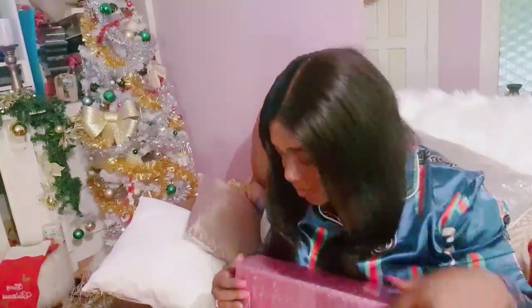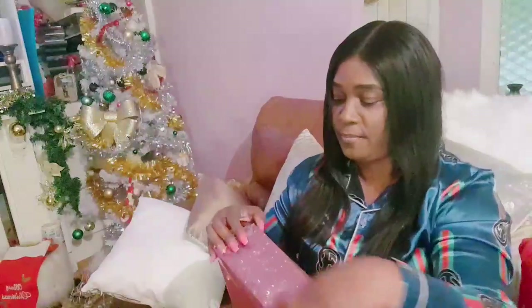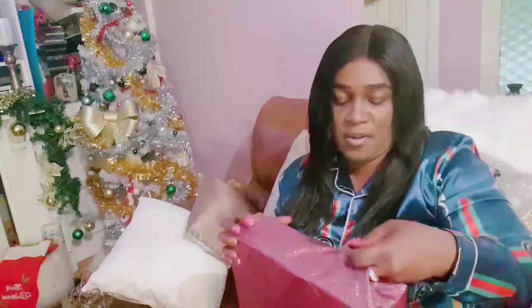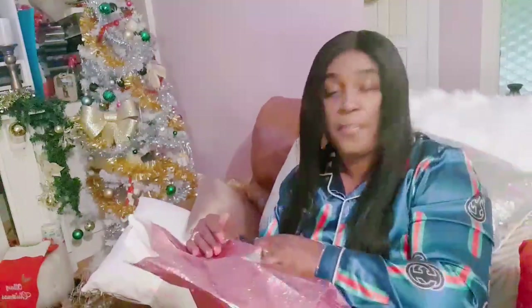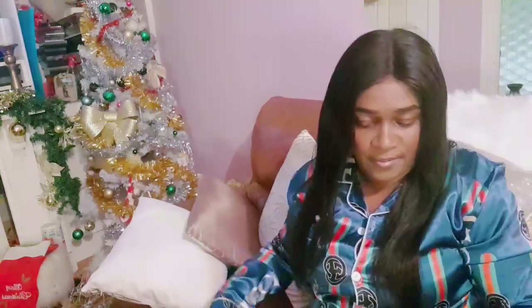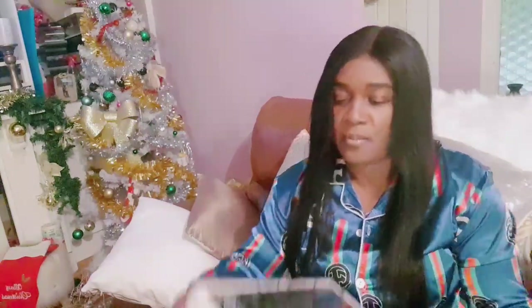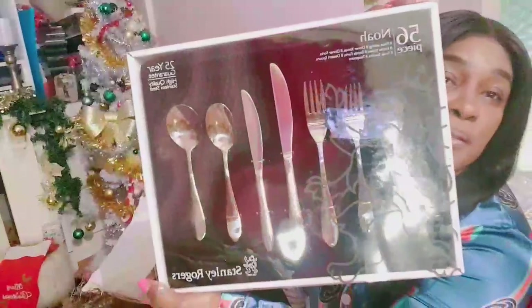Now for my presents. Tony pulled his presents already, so this is a present from Tony. I don't even know what's in this present - I can't even think what could be in a box like this. Stanley Rogers! Oh my god, I got this from Tony - 25 year guarantee, 56 pieces. Thank you Tony for my lovely present, he's in the kitchen!